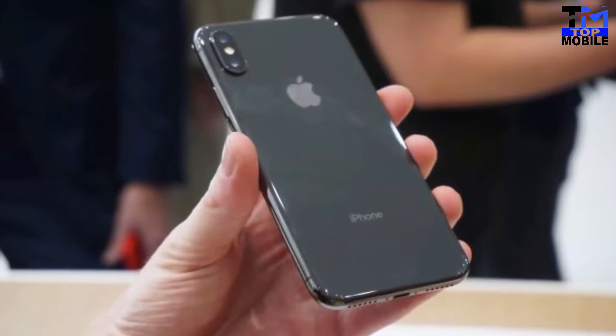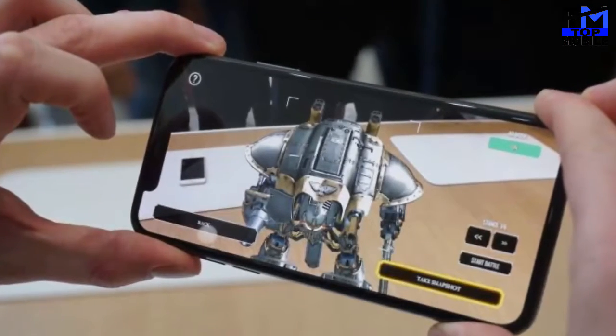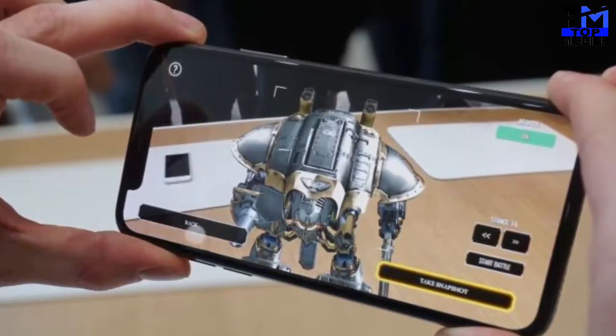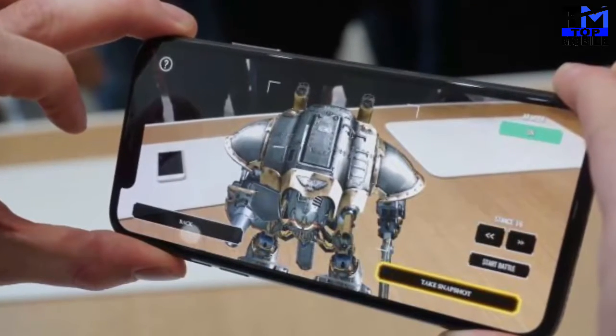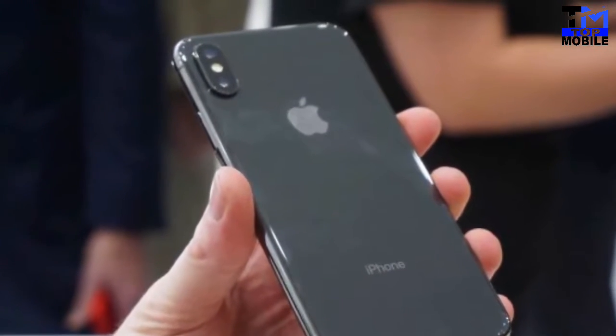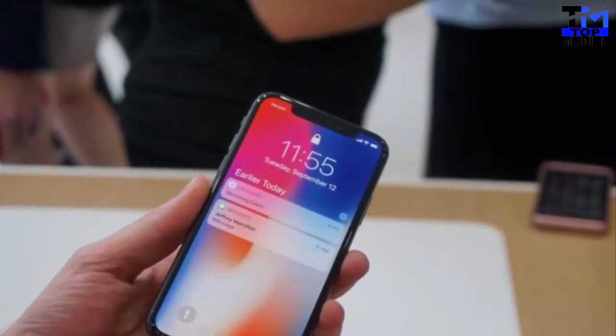The Apple iPhone X is powered by a hexa-core Apple A11 Bionic processor and comes with 3GB of RAM. The phone packs 64GB of internal storage that cannot be expanded. It features a 12-megapixel primary camera on the rear and a 7-megapixel front shooter for selfies.